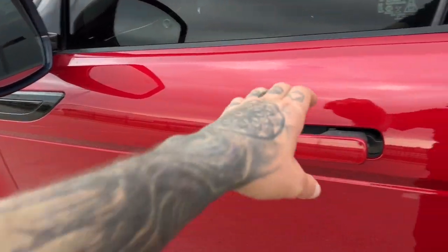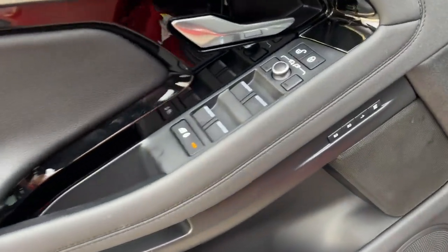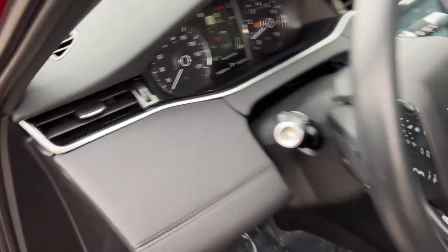Obviously, you've got tinted back windows, keyless entry, a nice black interior, memory function buttons for your power driver's seat, and perforated black leather seating throughout the vehicle.